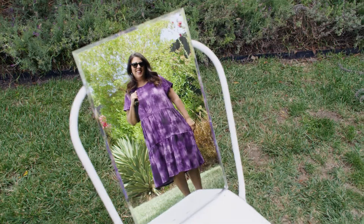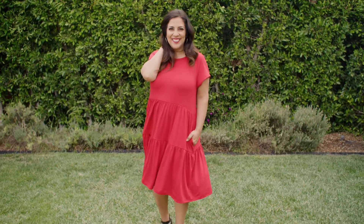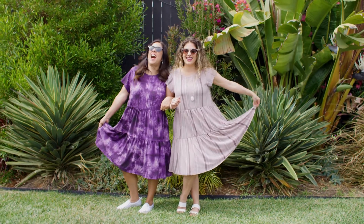My LuLaRoe size is a medium. I was able to try on small, medium, and large, and all the sizes fit wonderfully. This dress is going to be perfect all summer long, whether I'm at the park with my kids, at the beach, just lounging around. She's nice and roomy. Her materials are super comfy. I cannot wait to wear her.